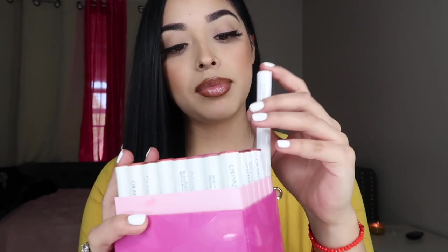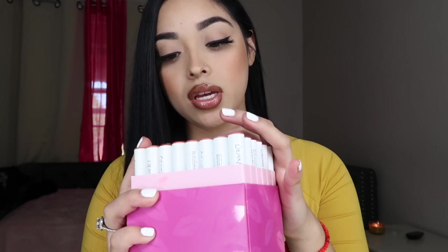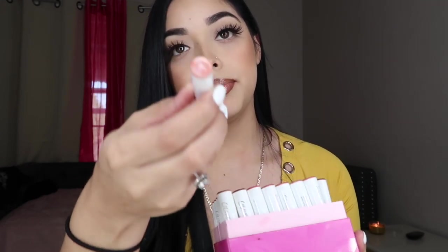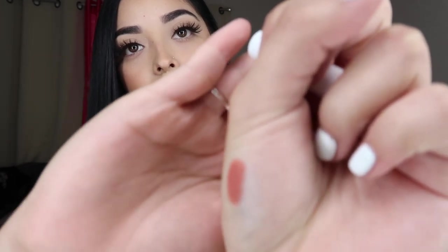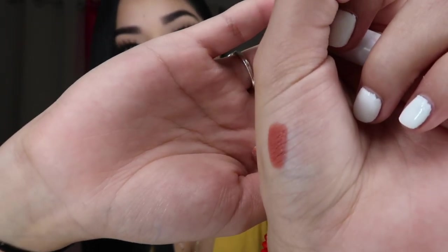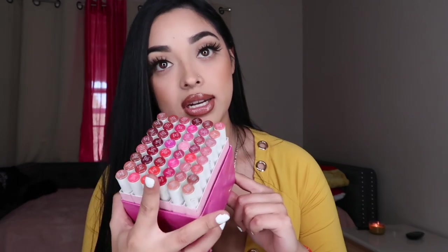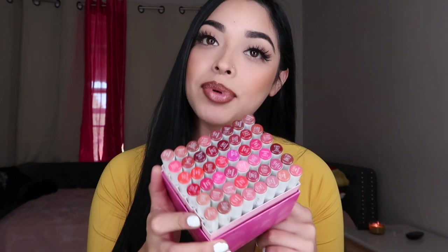I love doing lip combos with these, they are so freaking pretty. They have some that are Matte X, some that are just matte, and some that are creamy — which means not matte, they have a little bit of shine to them. The bright ones are Matte X. I also did a quick video on my Instagram so you guys can go check that out. Amazing — I recommend you guys getting these, it's worth it and you can do a lot of lip combos.